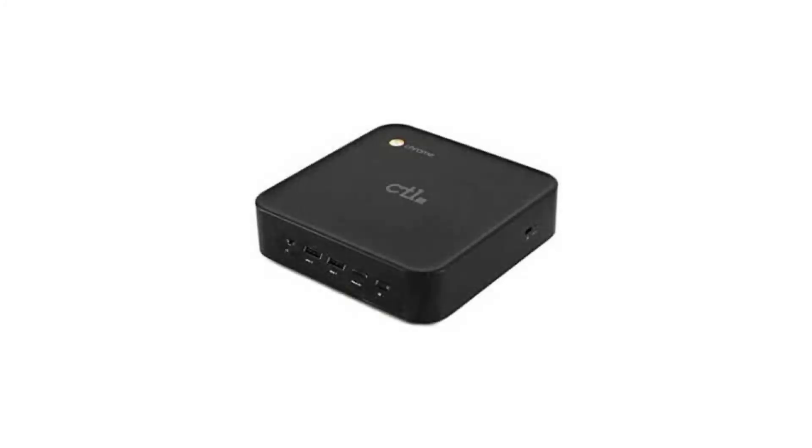Connectivity-wise, it comes with a built-in Wi-Fi card, Bluetooth 4.2, and an Ethernet port.